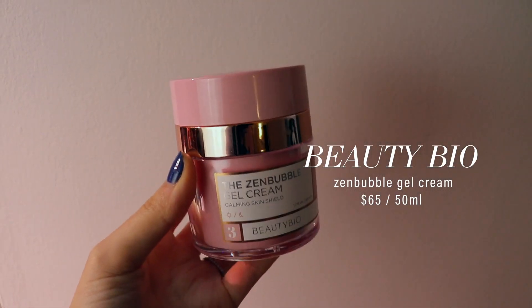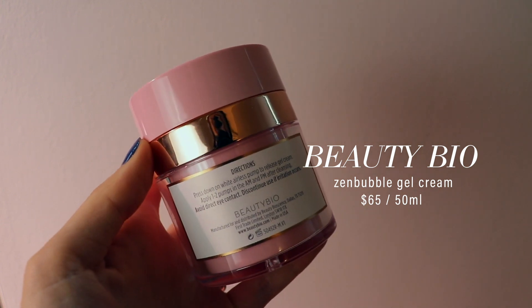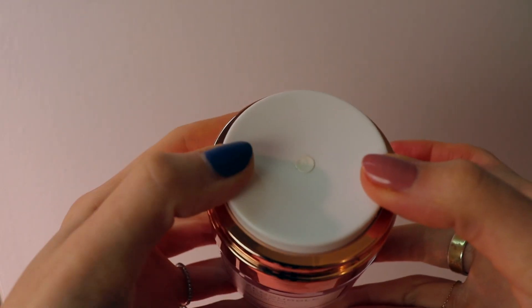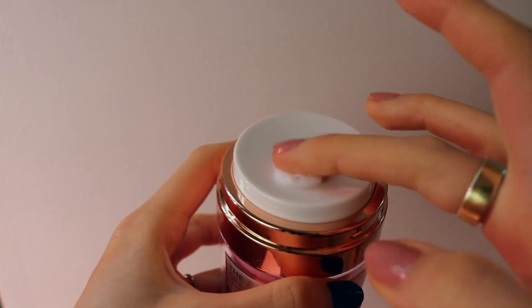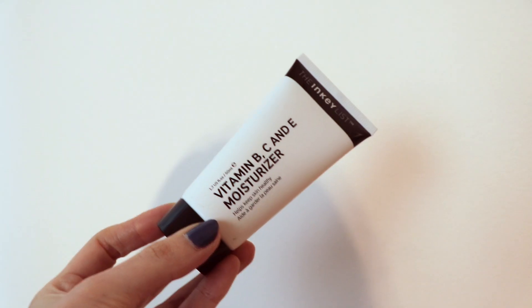Moving on to moisturizers: Beauty Biode launched their new Zen Bubble moisturizer, and I've been kind of obsessed with it. It's an oil-free formula that deeply hydrates while helping to minimize the appearance of pores — especially great for those with oily skin. I love the pump packaging; it's very hygienic and pumps just the right amount. It's super soft and silky while feeling completely lightweight. While I adore this cream, I do think the $65 price tag is a little too much, because I've seen other moisturizers that feel similarly lovely for a fraction of the price.